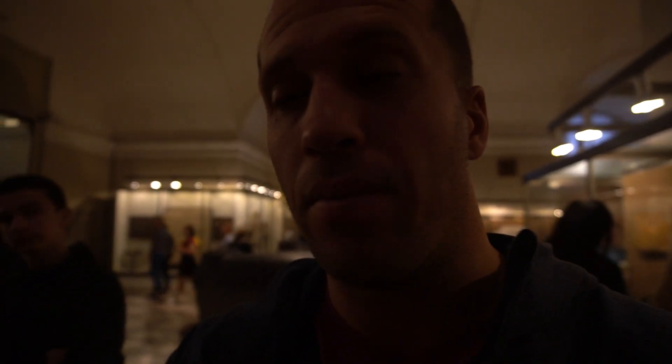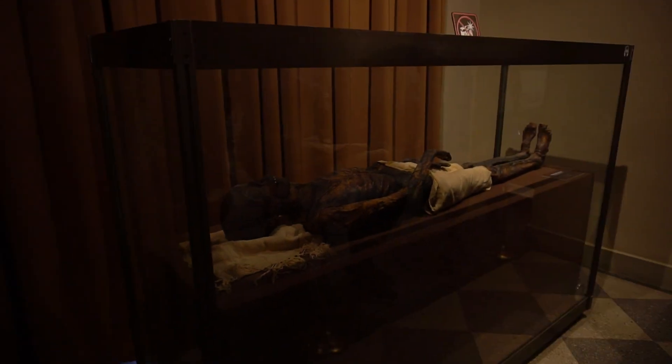The coolest part of the museum so far is definitely the ancient Egyptian section. They even have a real mummy. Dude looks like beef jerky.